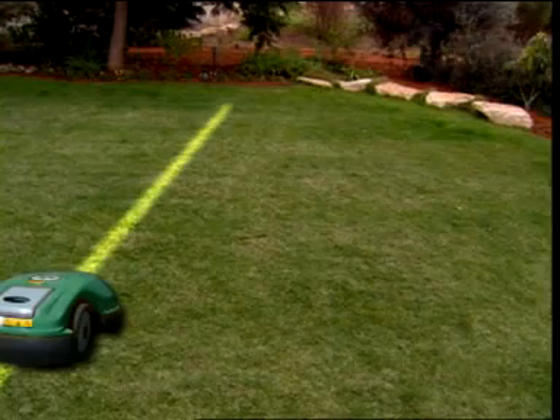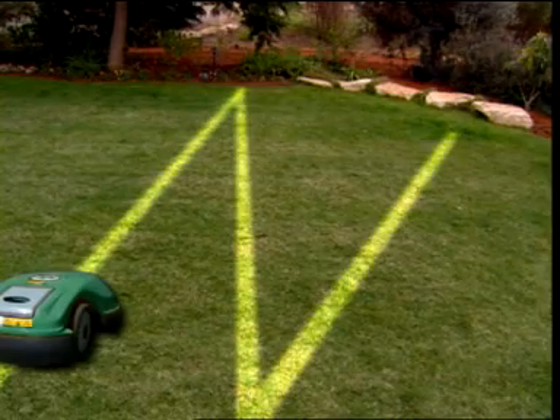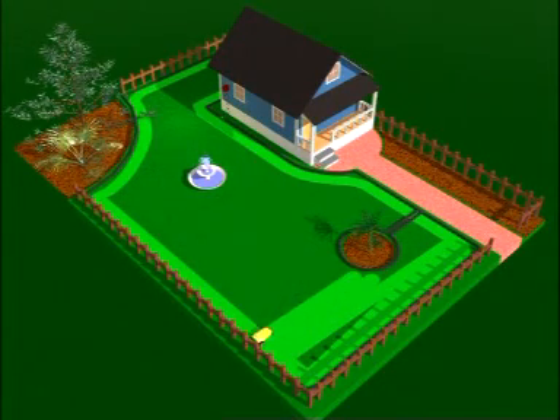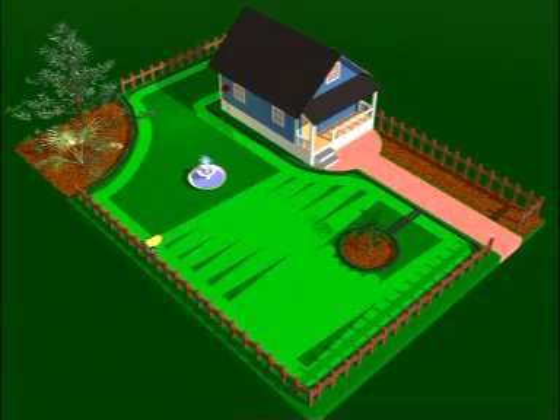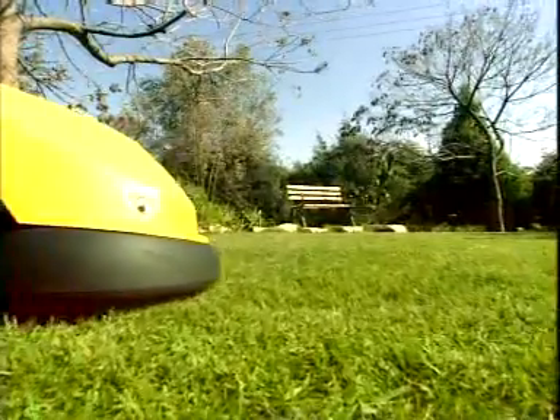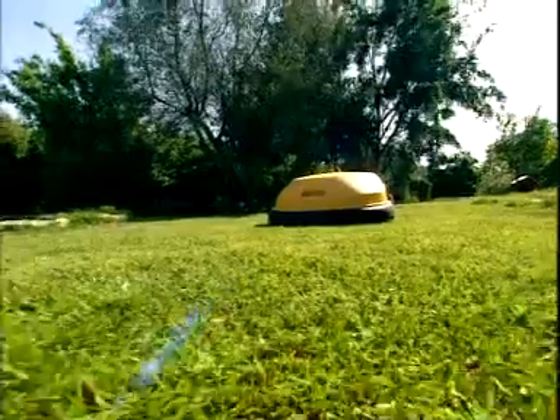All RoboMow models traverse your lawn in a systematic pattern of zigzag lines, which repeats itself in several different angles. This patented technology, called RoboScan, allows coverage of small as well as very large lawns while ensuring a uniform cut and a good-looking, well-maintained lawn.